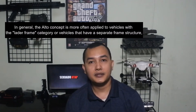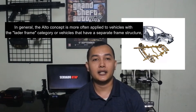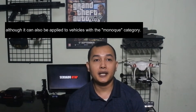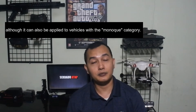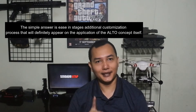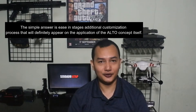Pada umumnya, konsep Alto lebih sering diterapkan pada jenis kendaraan berkategori leather frame atau kendaraan yang memiliki struktur rangka terpisah, meskipun bisa juga diterapkan pada jenis kendaraan berkategori monokok atau yang tidak memiliki rangka. Jawaban sederhananya adalah kemudahan dalam tahapan proses penyesuaian tambahan yang pasti akan muncul pada proses penerapan konsep Alto itu sendiri.